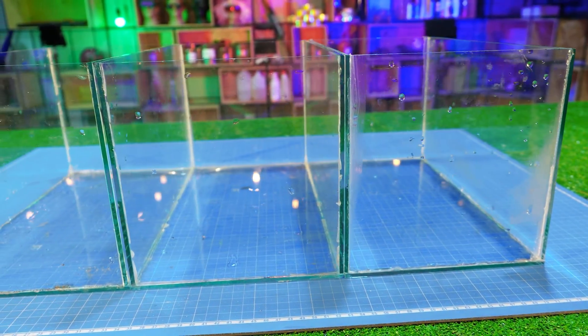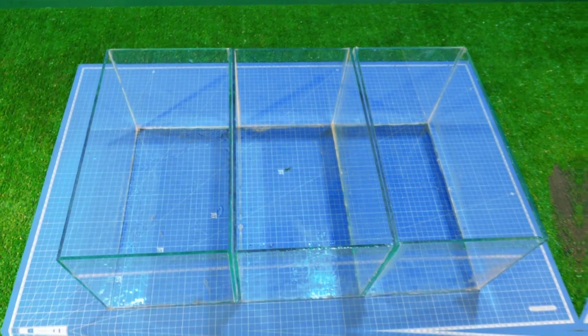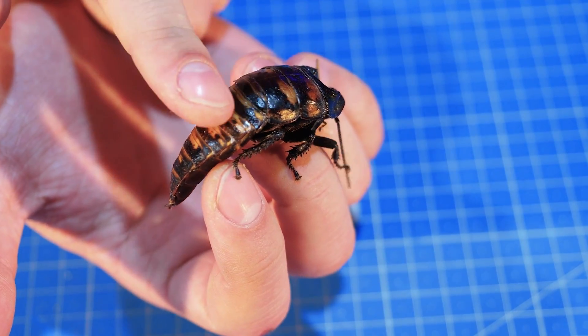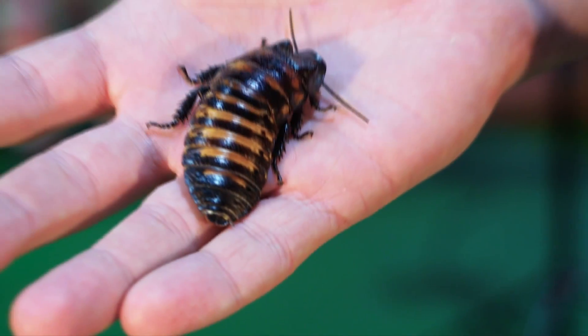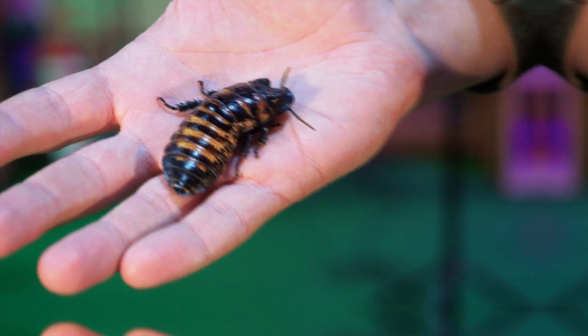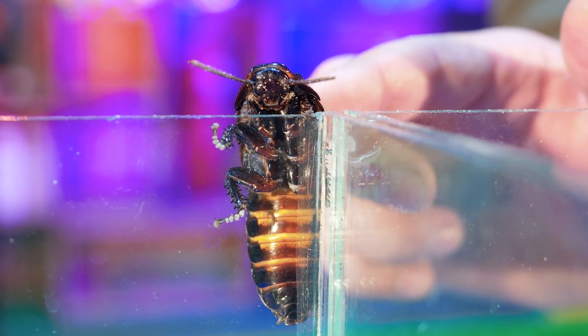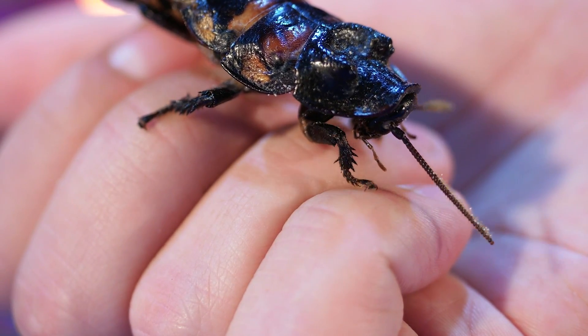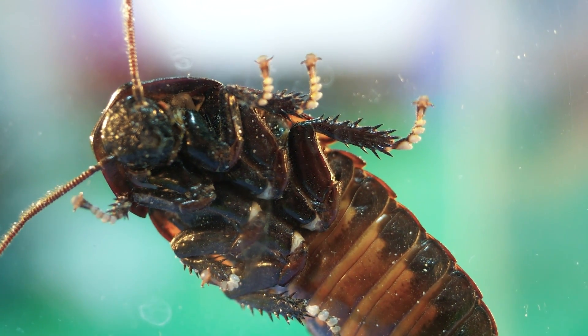Hi, people. Today we have prepared three mini terrariums and Madagascar cockroaches will live in each of them. These are the largest members of their species, about the size of a matchbox. They are also known for hissing in the presence of stimuli to intimidate. This cockroach also has huge spines on its legs.